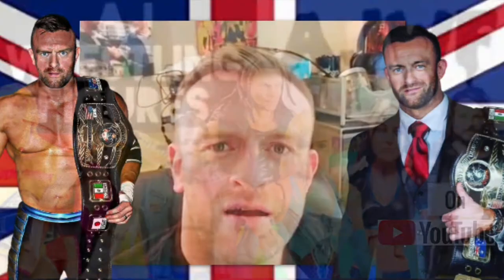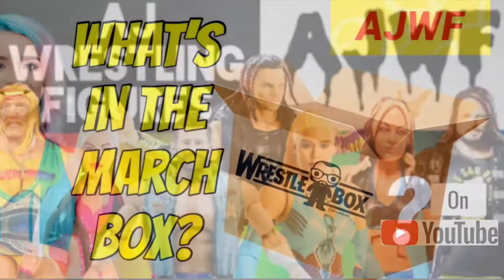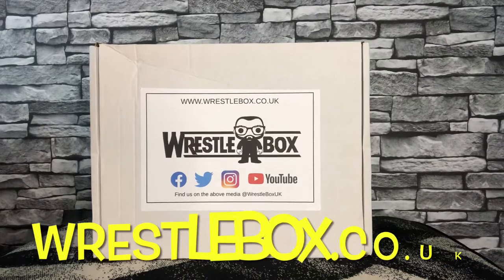This is the National Treasure, the real world's champion Nick Aldis, and you're watching AJWF — like and subscribe. Welcome back guys to another AJWF. Today we've got another monthly mystery box for March from wrestlebox.co.uk.